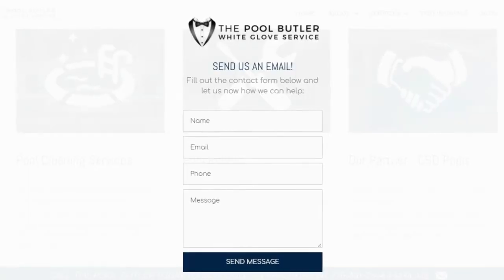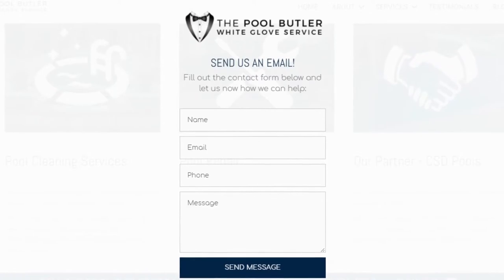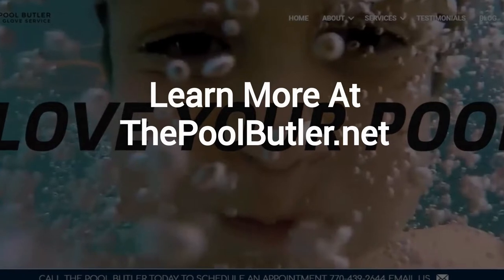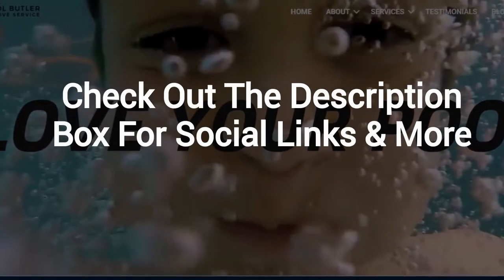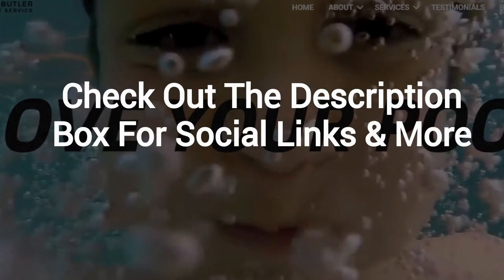After visiting us online, email or call us directly and we will be happy to answer any swimming pool questions you might have. Learn more about why the Pool Butler is the ideal company for your swimming pool needs on our website at thepoolbutler.net. And finally, make sure to check out the description box below this video where there's a lot more information including links to our website and social profiles.